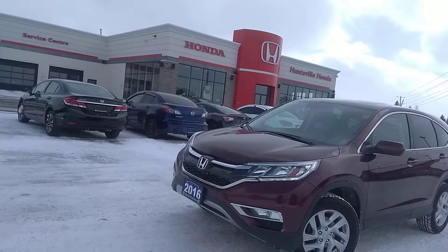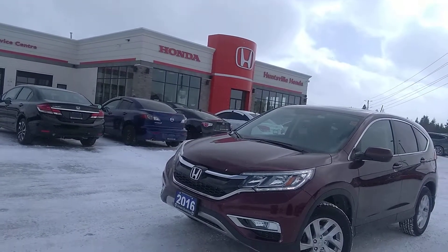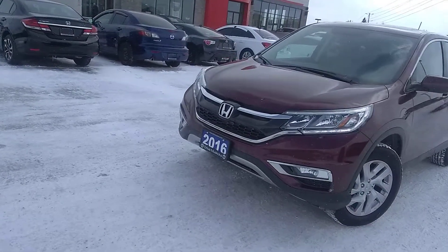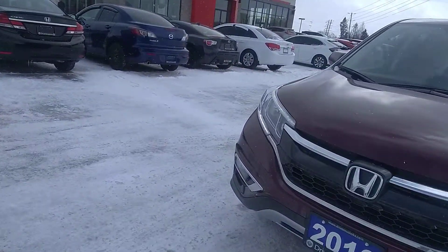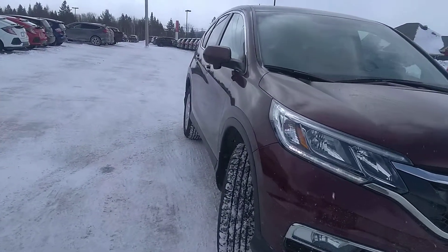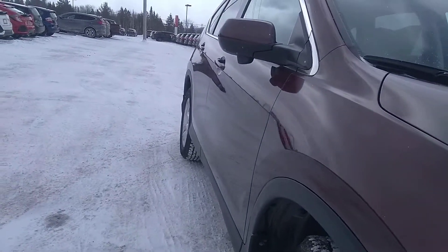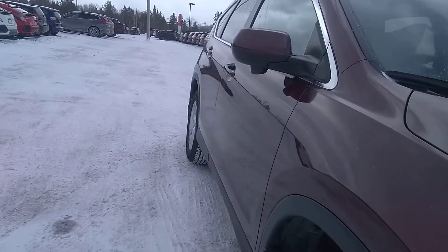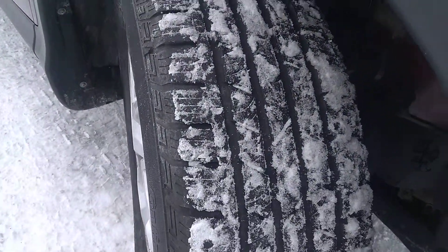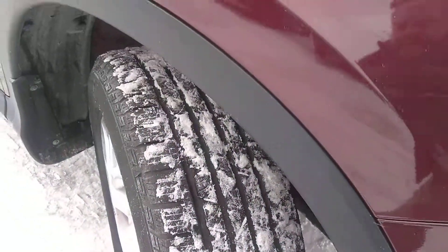Right off the bat, you will notice on the front bumper the lower part has factory fog lights. Looking down that body line to see if we can see any dings — I don't see any on it. Nice and clean. Check out the front tires, it is running factory all seasons. Good meat left on those tires, good tread life.